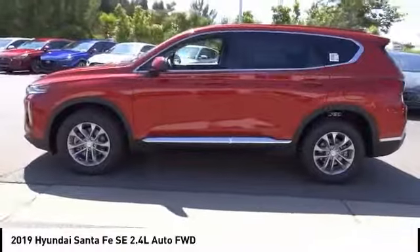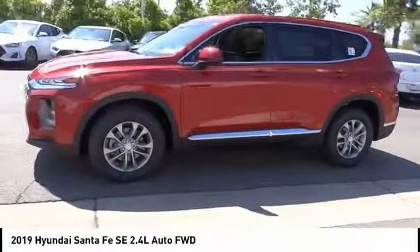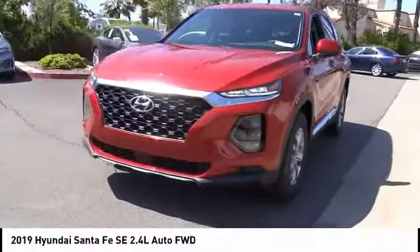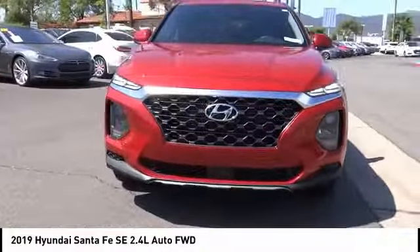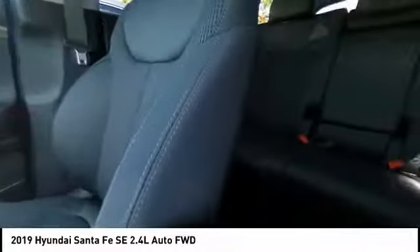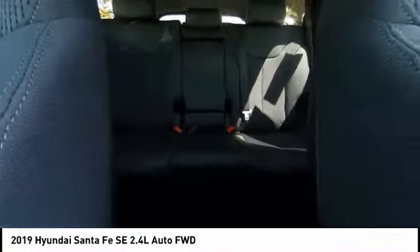Electronic stability control, alloy wheels, brake assist, traction control, remote keyless entry, speed control, four-wheel disc brakes, rear window defroster, rear window wiper, and security system. Is love at first sight really possible? Let us know when you stop in.